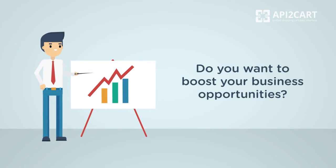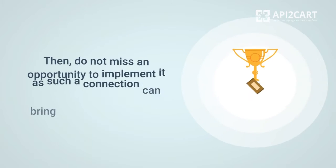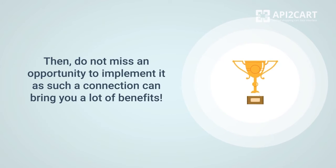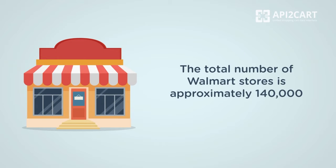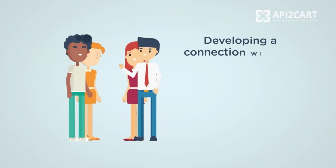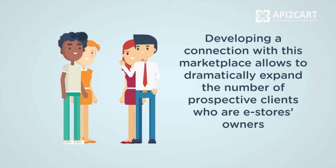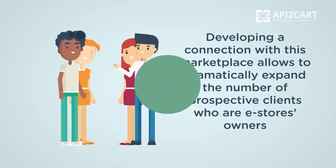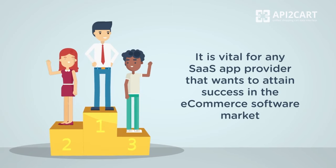Do you want to boost your business opportunities? Thinking about integration with Walmart? Then do not miss an opportunity to implement it, as such a connection can bring you a lot of benefits. The total number of Walmart stores is approximately 140,000. Developing a connection with this marketplace allows you to dramatically expand the number of prospective clients who are e-store owners — it's vital for any SaaS app provider that wants to attain success in the e-commerce software market.